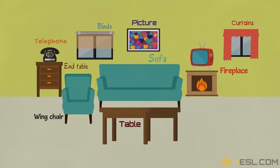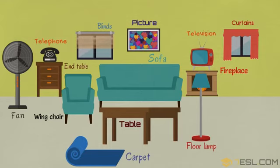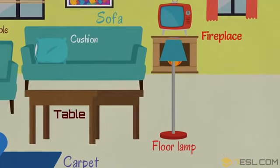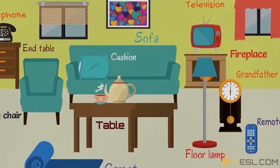Telephone. Television. Floor lamp. Fan. Carpet. Cushion. Grandfather clock. Remote. Tea set. Vase.